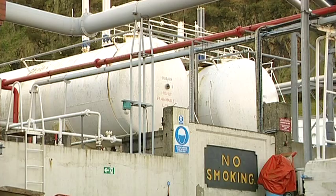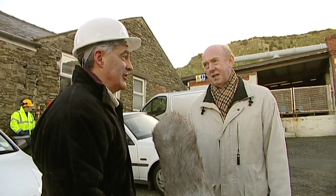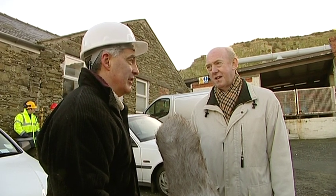So here we are on South Quay and I'm with Mr. Chris Sidley, who's the managing director of Manx Gas Limited. We're here at his kind permission to have a look around this plant that's just about to be decommissioned.